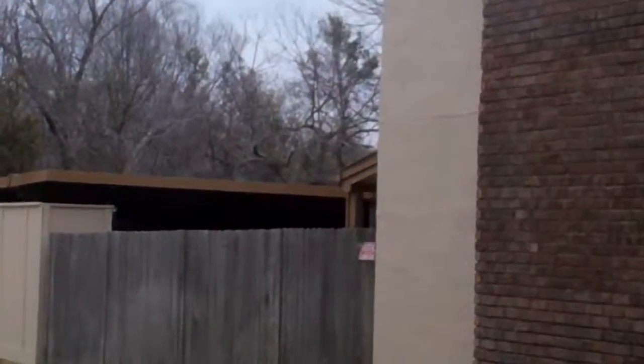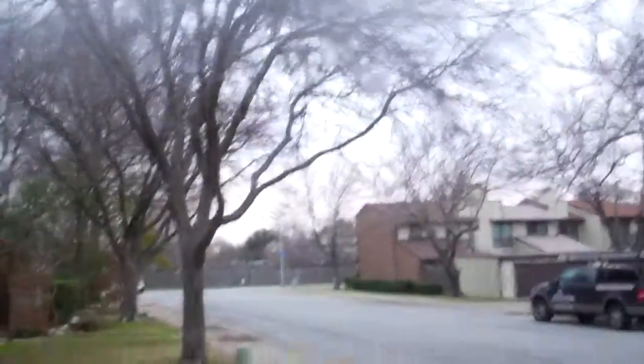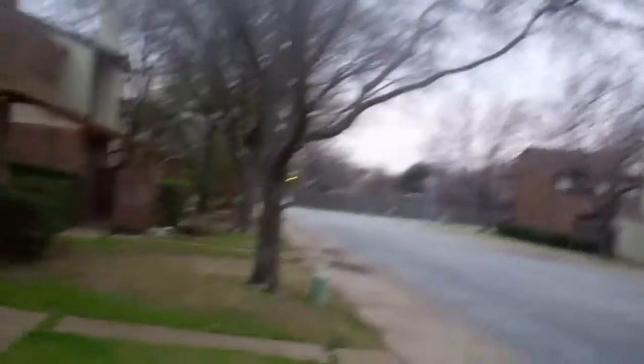I'm going to pan over. This is the new color scheme. It's got a little bit lighter of a brown, a little bit darker on the base. We did the balconies, doors, trim, everything.